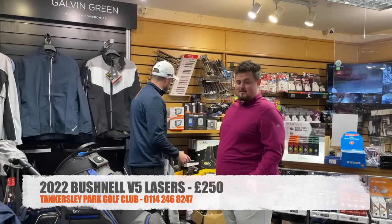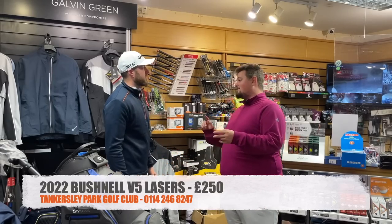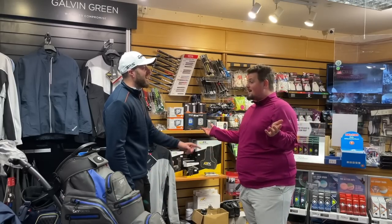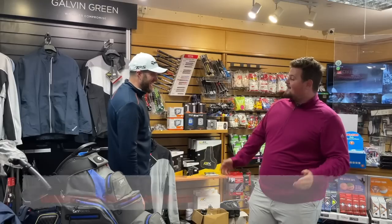Am I going to have to do the deal again? Three hundred with a dozen Pro V1s and a cabretta leather glove — little bonus — let's call it £295 delivered.